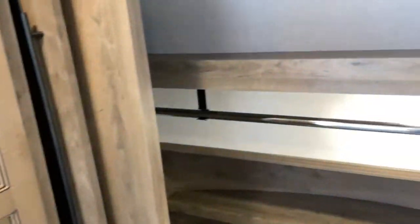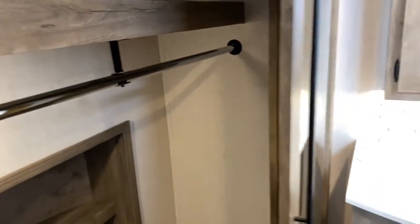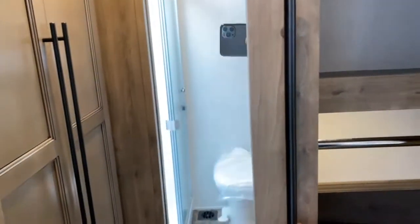Over here, you've got a nice large closet with shelf space up above, shelf space down below, and space to hang your clothes. It's a fairly wide closet and it does have two sliding doors.